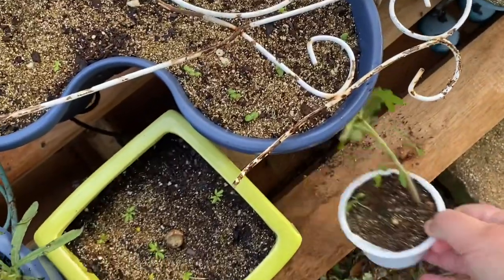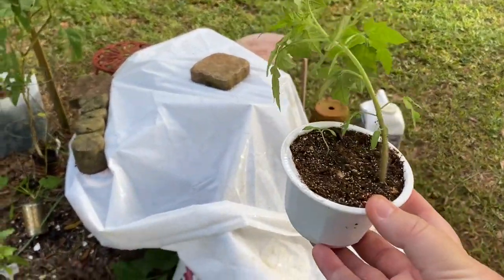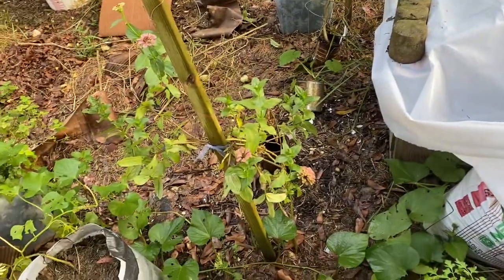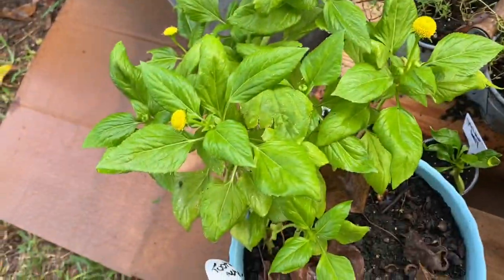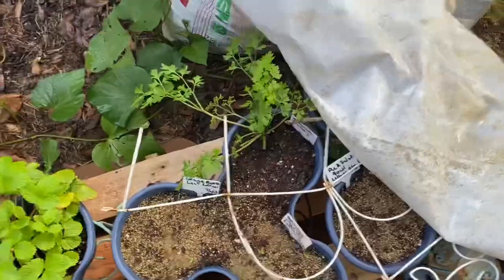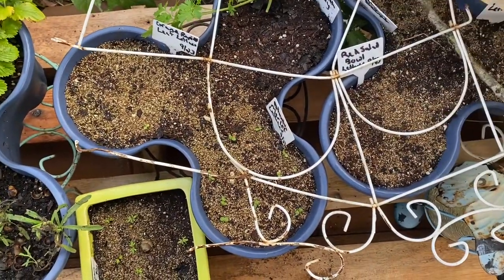There's one of my tomato seedlings — it looks like it's about time to pot it apart. Let me set this down somewhere where my dog won't get it.